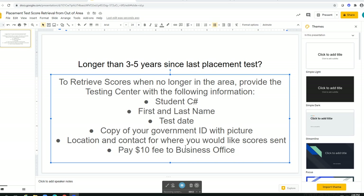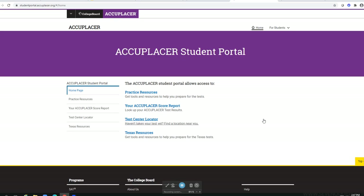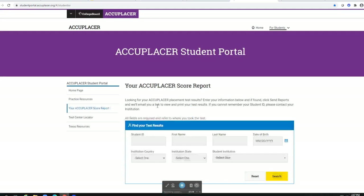If you took your test within the last three years, you can simply go to Accuplacer's website and retrieve your unofficial copy of your scores from there. It is www.accuplacer.org. Once on the website, you will click on the white button that says 'Information for Students.' On the next screen, you are going to choose your Accuplacer score report.